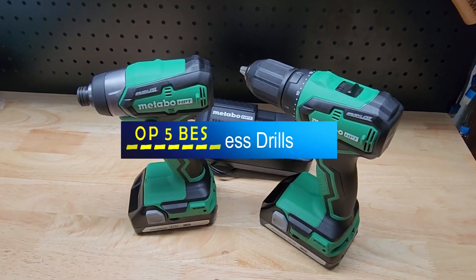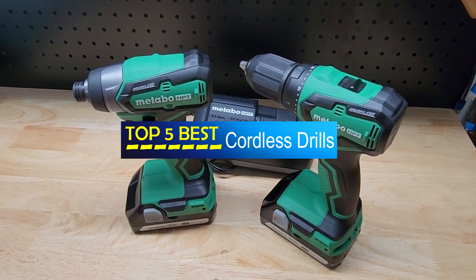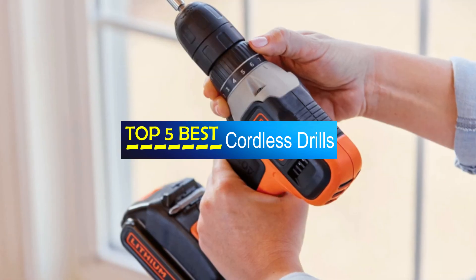Hello guys, welcome to our product review show. Today's the top 5 best cordless drills on the market — your go-to source for comprehensive and honest evaluations of the latest products hitting the shelves.